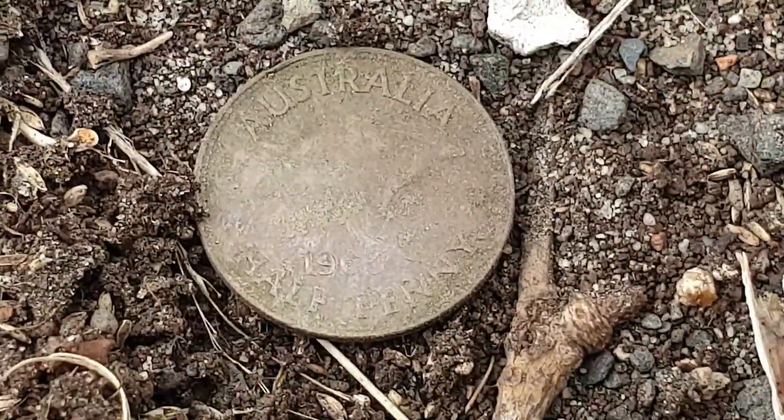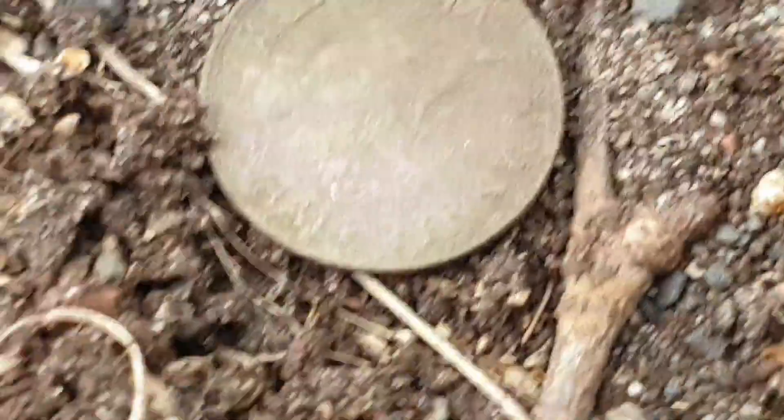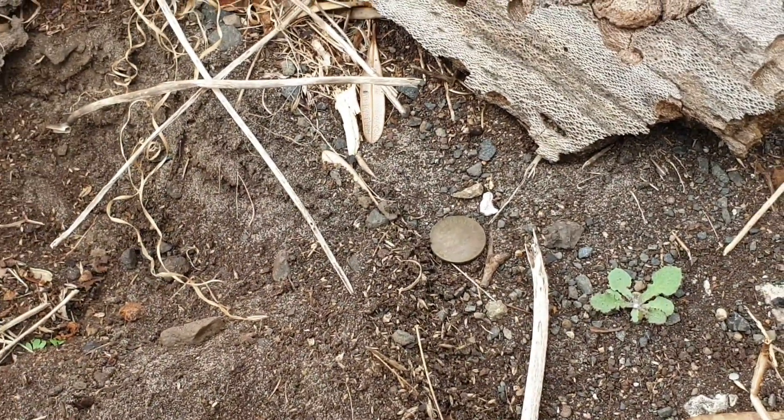Just over here I got myself what I think is a 1967 halfpenny — Elizabeth halfpenny. I can't read the date off here, there are ants all over it. Could be 62 or 67, I haven't got my glasses so I can't tell. Anyway, that's a second good target, so just keep on going.